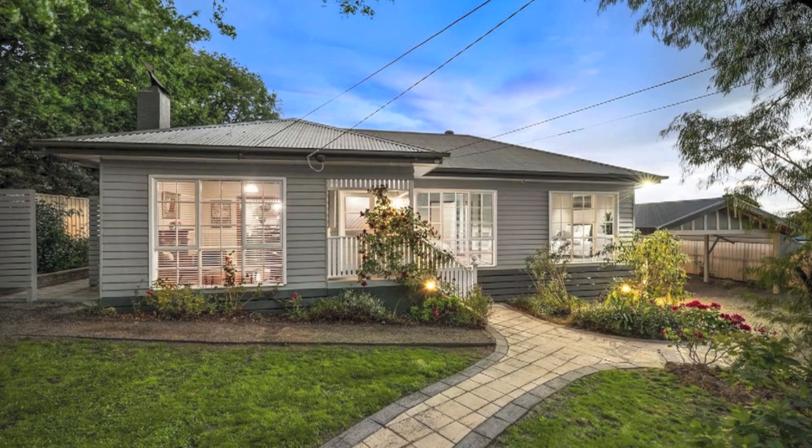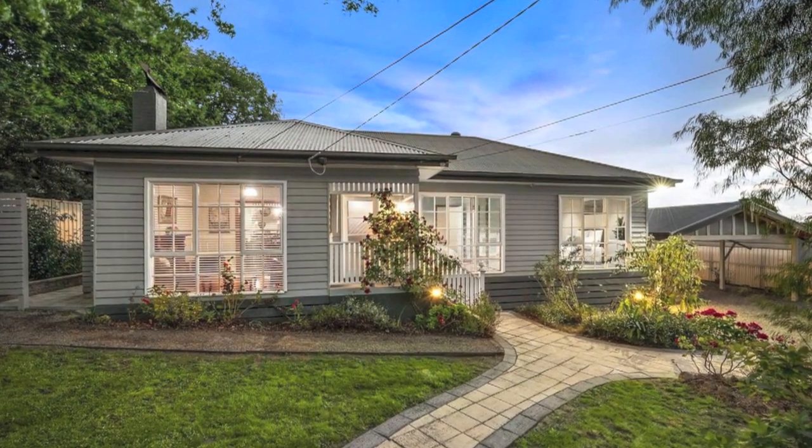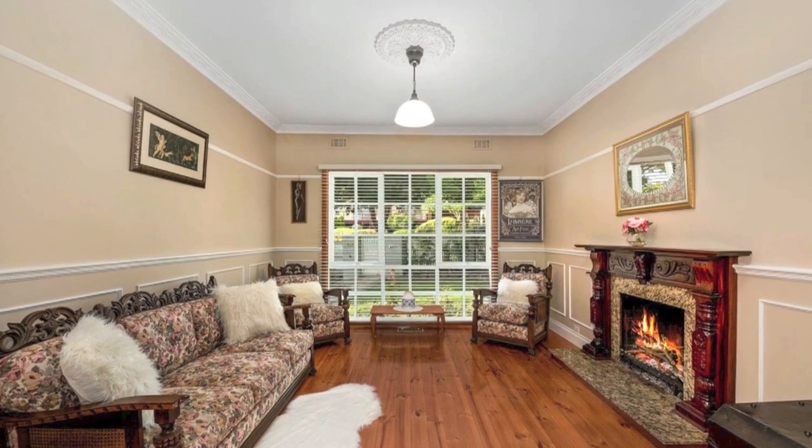In an ever so highly sought after pocket of Baronia, close to all amenities including schools, shops and transport, is this beautifully renovated character-filled home. A must-see for anyone wanting a quality home in a quiet location.